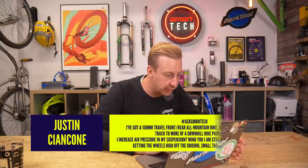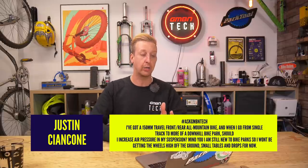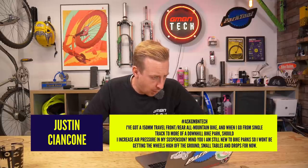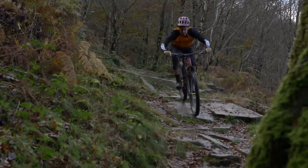Next up from Justin Cancone. He's got a 150mm travel front and rear all-mountain bike and wants to go from singletrack to more of a downhill bike park — should he increase the air pressure on his suspension? He's still new to the bike park so won't be getting the wheels high off the ground — small tables and drops for now. If you've got your bike well set up in the first place, don't change anything — ride it to see how your setup is doing. Make notes of your air pressure, fork, shock and damping settings, always measured from fully closed.